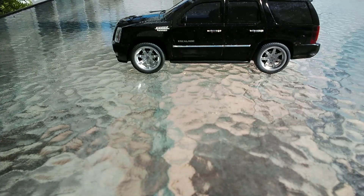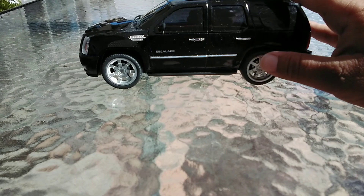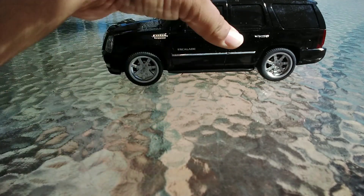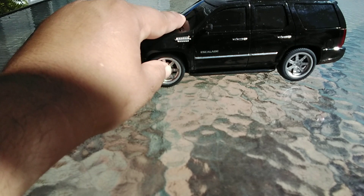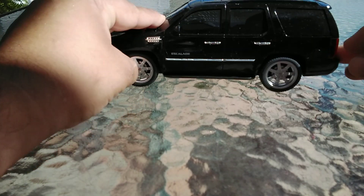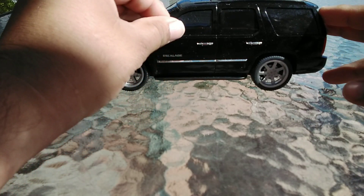Happy Halloween to everybody! Today we're going to be taking a look at this 1/24th scale Cadillac Escalade. I don't know if it's the ESV or the Sport or any of that nature — it's made by an unknown brand. I got this today at Ross for $5, so we're going to show you guys what you get.